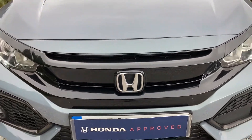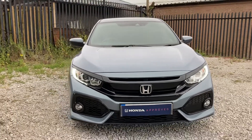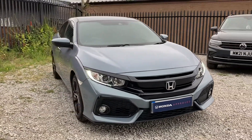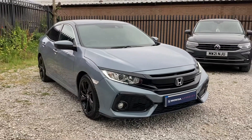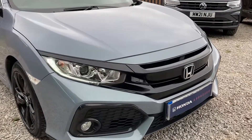Hello and welcome to Swansway Honda Bolton. My name's Charlotte and today we're giving you a quick video tour of this Honda Civic VTEP Turbo SR. It is fresh in our stock, however it is a 2018 reg but it does come with an exceptionally low mileage of just 28,836.